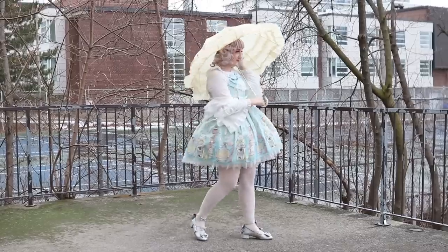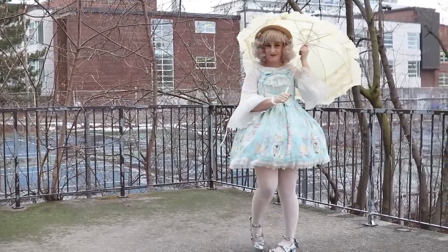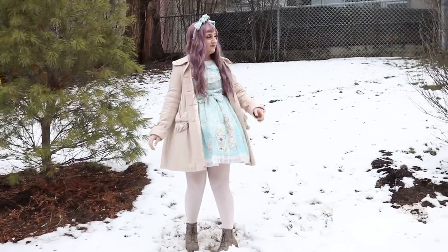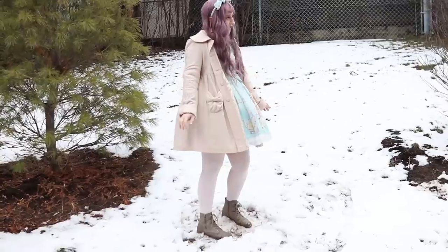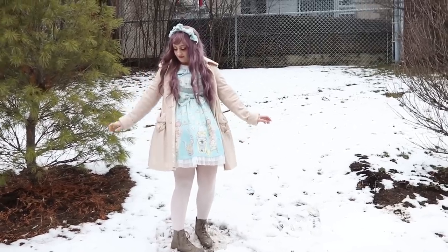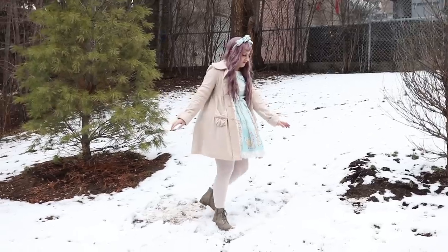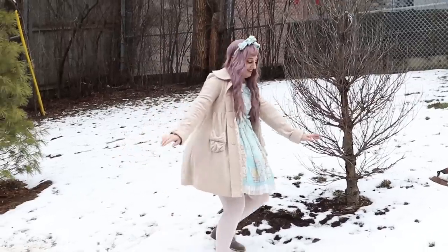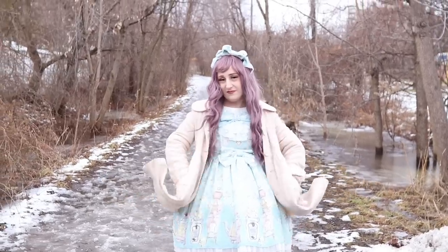I'm using a parasol as an accessory slash prop with this. I'm not sure where it came from because I bought it secondhand from a Lolita in my local community. I wanted to wear a different wig with this coordinate, but I accidentally grabbed Holly's because I have a wig that is very similar in color. This wig was cut to Holly's head, so it doesn't quite frame my face right, but I'm still working with it. I'm wearing boots because I'm in snow. This coat is from Bodyline and I'm wearing the matching headpiece.